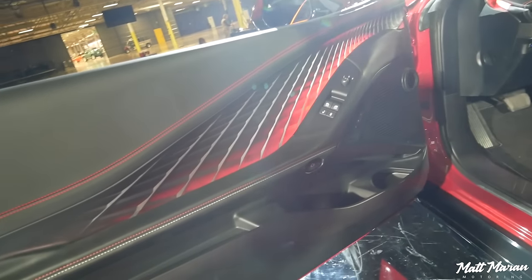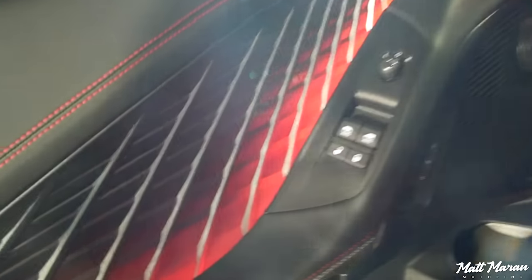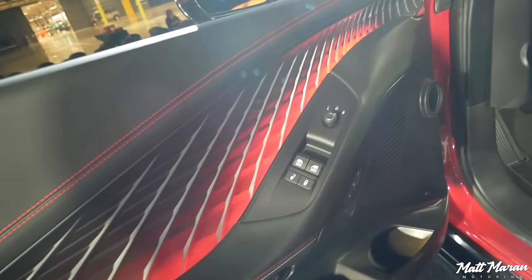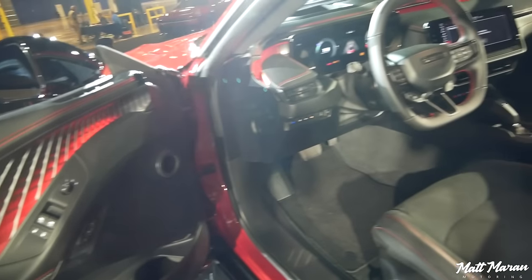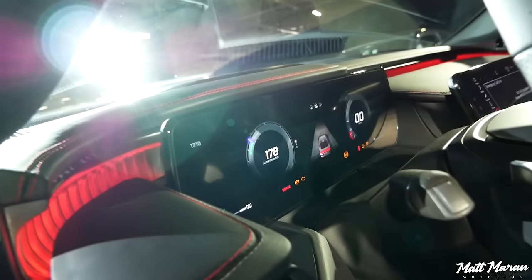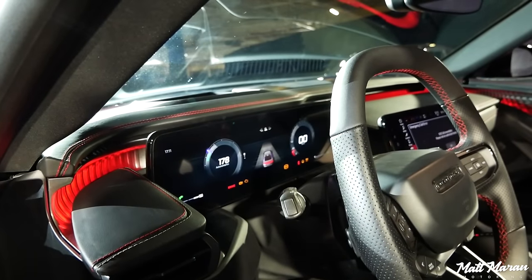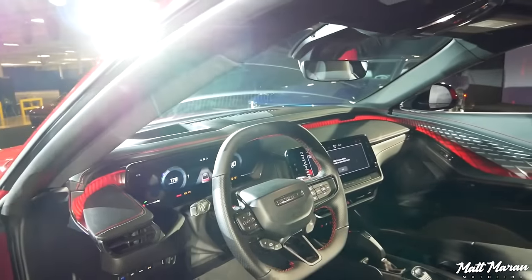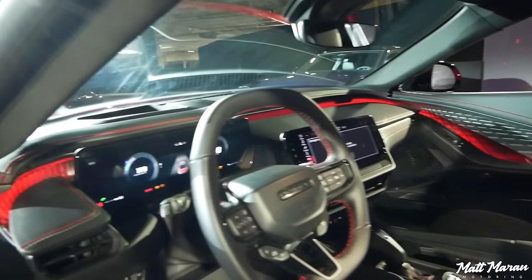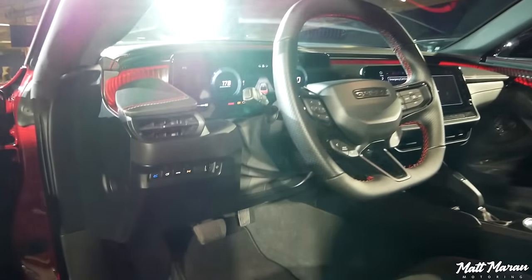Let's hop inside the Charger Daytona. You can see the awesome 64-color ambient lighting on the upper trims. I love the detailing on the door — keep in mind this is pre-production, so it might not be a final representation, but it should be pretty representative. That was another concept-car touch they were able to bring to reality. There's also a hoodless gauge cluster — it's a 16-inch digital gauge cluster, bigger than basically everything else in the industry where 12 inches is typically the max for a driver display. The standard infotainment system is a 12.3-inch screen, while the 16-inch screen is an upgrade option; lower trims get a 10-inch screen.